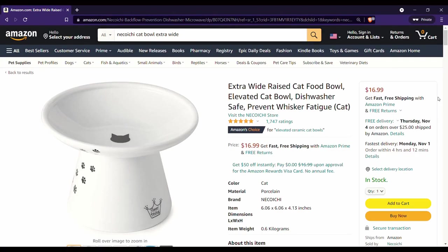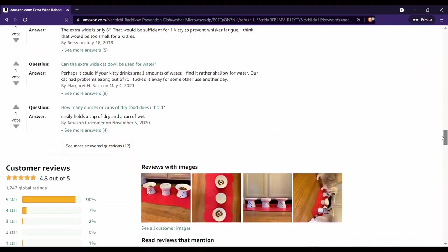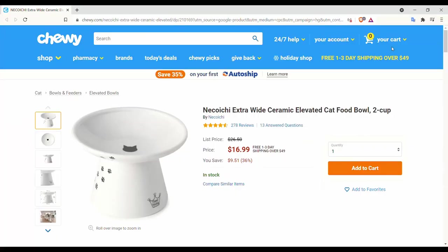And in the comments, I noticed a number of people were talking about elevated bowls, and a couple of people were talking about this bowl specifically. So the Nekoichi Extra Wide Cat Bowl has over 1700 reviews on Amazon and a five-star rating, which is a combination you seldom see. It has similarly positive reviews over on Chewy. People really seem to like this bowl.